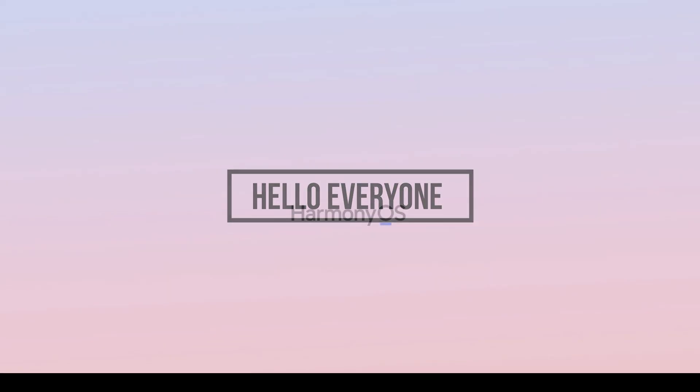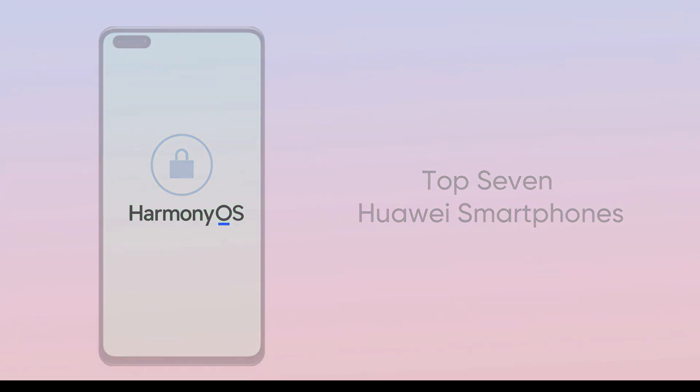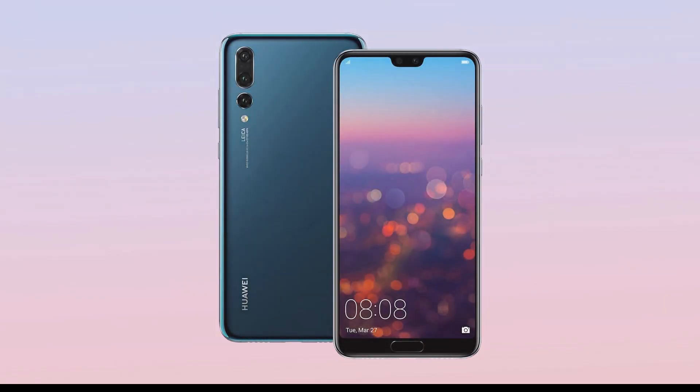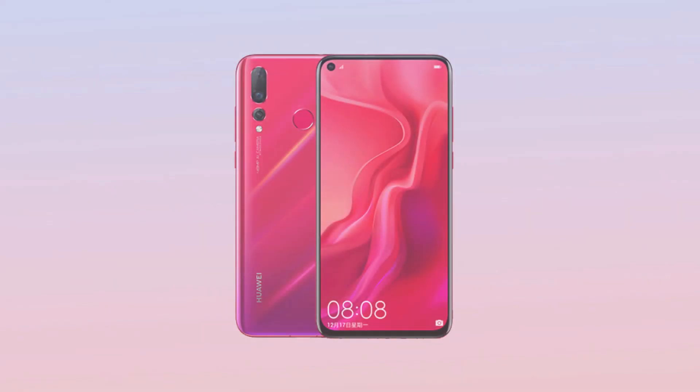Hello everyone. Huawei is sending a new HarmonyOS update for top 7 Huawei smartphones: P20, P20 Pro, Mate RS, Mate 10, Mate 10 Porsche Design, Mate 10 Pro, and Nova 4.